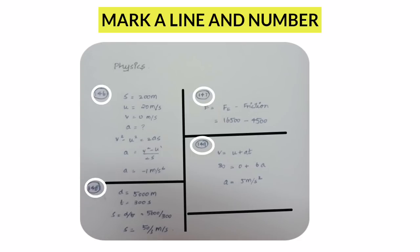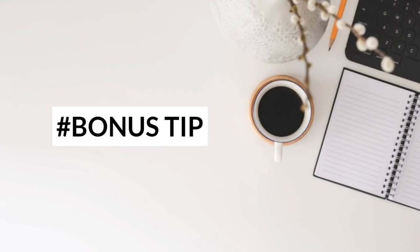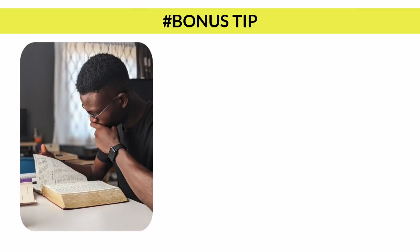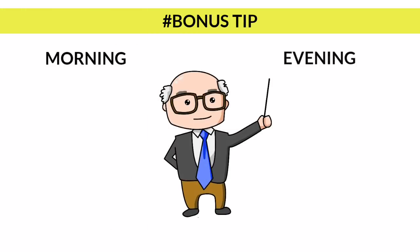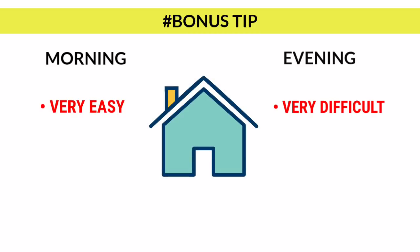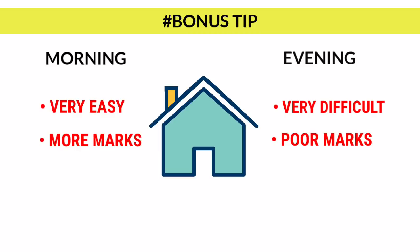I would like to give you a bonus tip as I promised earlier. When I was preparing for the NEET exam, one day I had two physics tests — one in the morning and one in the evening. My physics teacher told me the morning paper is very easy and the evening paper is very difficult. I kept that in mind and wrote both tests. After going home I checked my marks — more obviously I got more marks in the morning test and poor marks in the evening test.